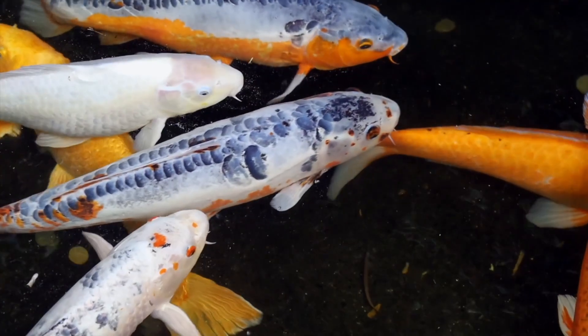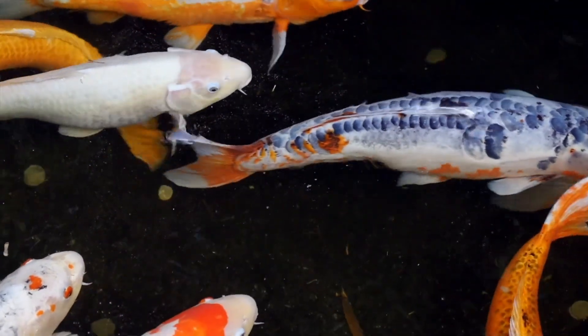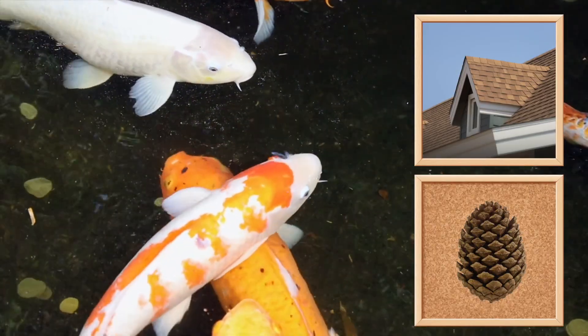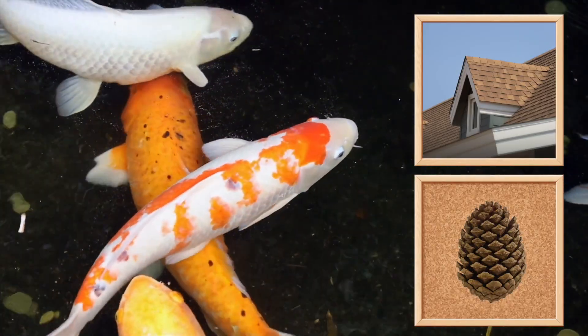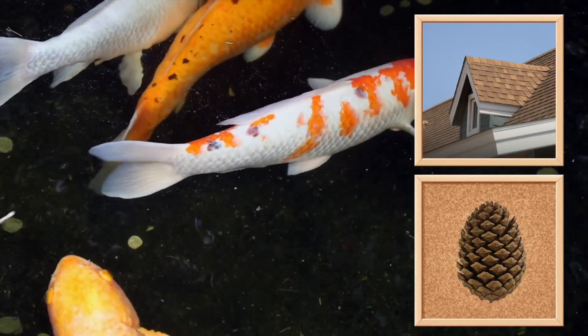Here they are — fish! Fish scales overlap each other, like roof shingles or the layers of a pine cone. This pattern and their smooth and slippery texture helps them glide through the water.